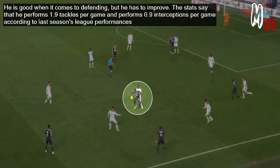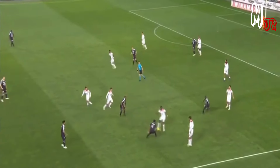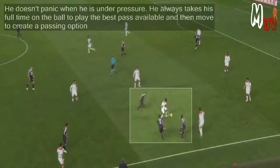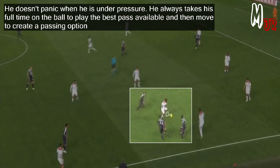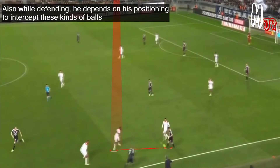The stats show that he performs 1.9 tackles per game and 0.9 interceptions per game, according to last season's league performances. He does not panic when he is under pressure — he always takes his time on the ball to play the best pass available and then moves to create a passing option.